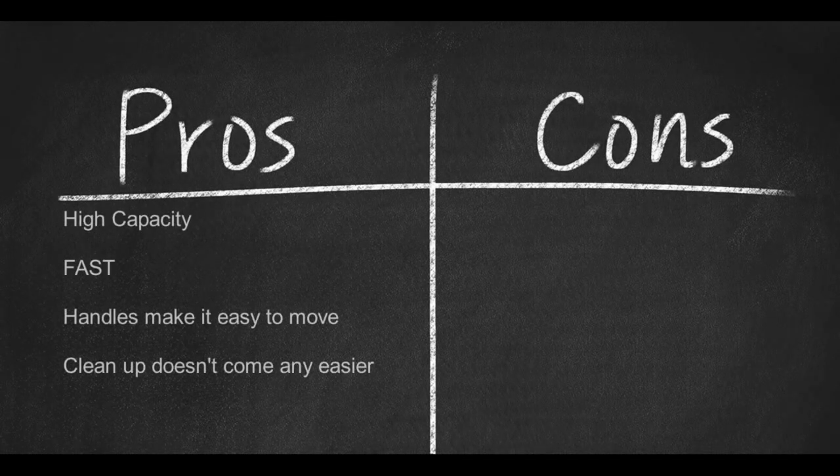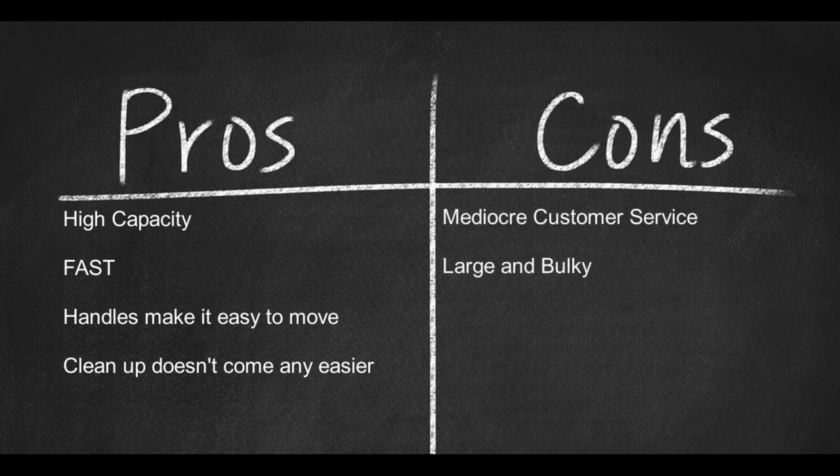Pros: high capacity, fast, handles on the sides make it easy to move, and cleanup doesn't come any easier than this. Cons: mediocre customer service, and it is large and bulky.